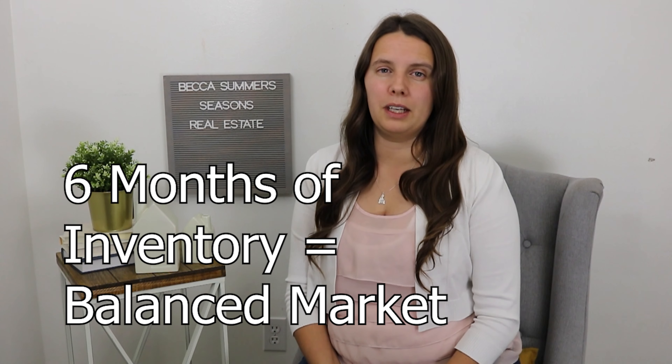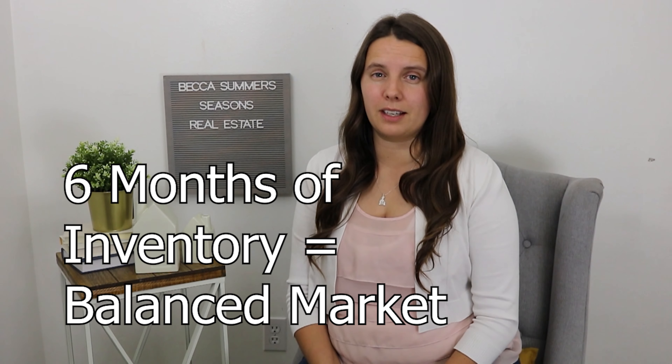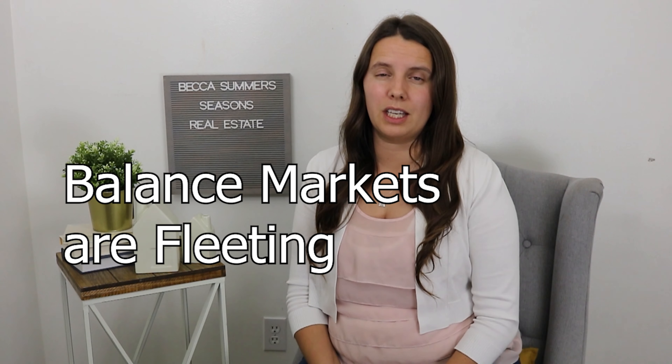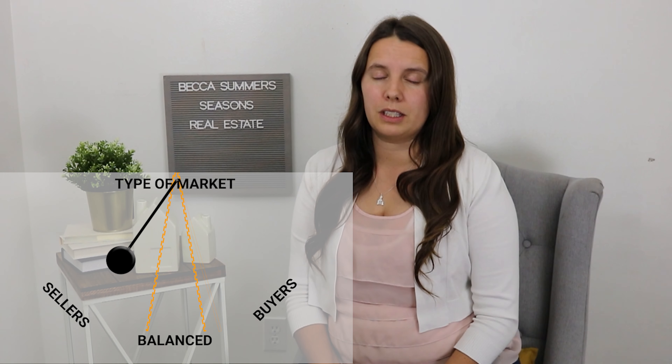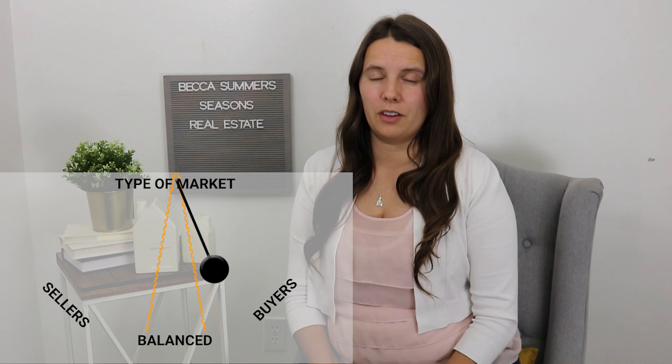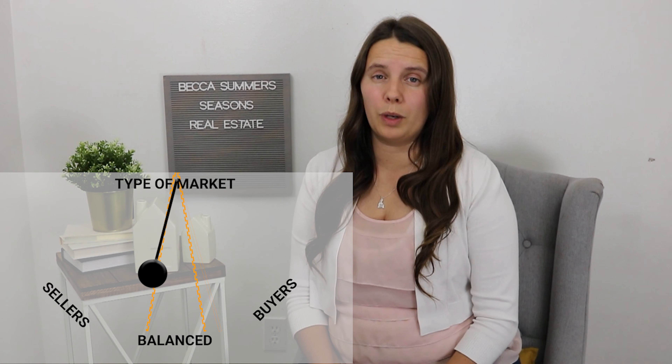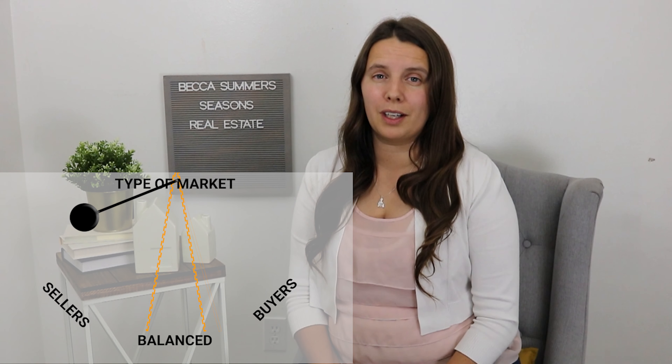What happens at six months of inventory? Six months could be either market — it's actually a balanced market, meaning neither buyer nor seller has more control. Why don't we see balanced markets very often? Because inventory in real estate is like a pendulum: it moves very quickly one way, seems to slow down in one market or the other, then switches back quickly as people make decisions based on the economy. Those changes happen fast, so we rarely see a balanced market.